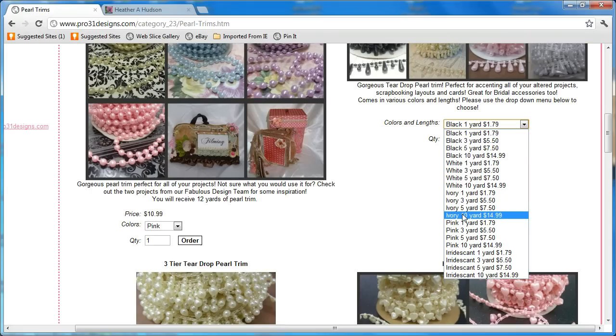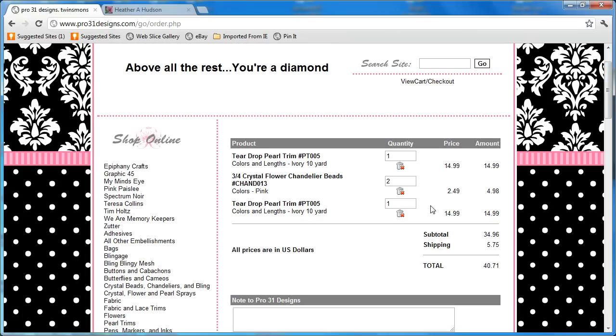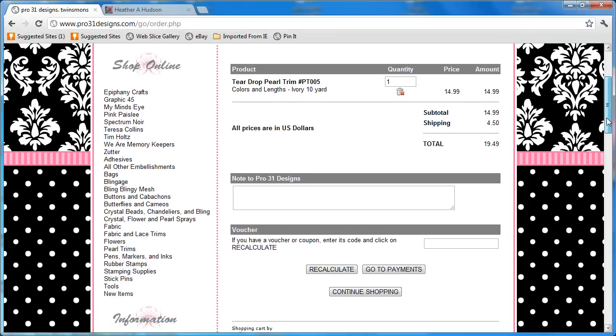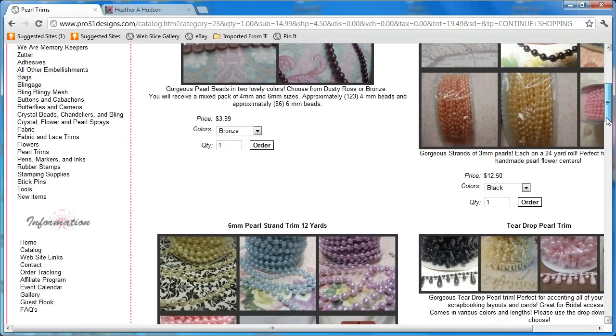I got 3 yards of it in my design team package and now I'm like, I really need to have some more because I want to use it again. So you go ahead and just click on what you like, decide how many you want. I'm just going to get one 10-yard roll and hit Order. Then you're going to go to your shopping cart — and look at that, 'above all rest, you're a diamond.' How fabulous is that? You notice how easy that was to delete, and then I'm going to scroll down and continue shopping. It takes me right back to where I was when I put the item in my basket, which is a really nice feature.